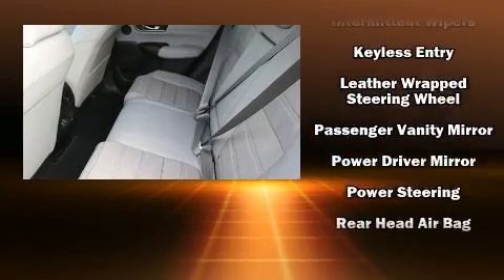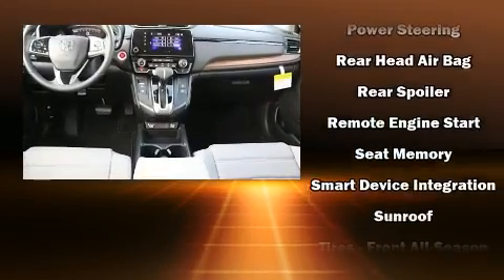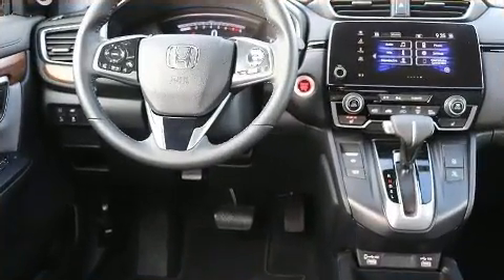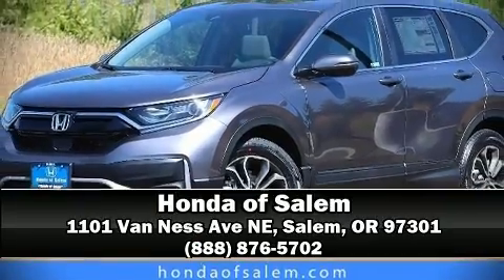Honda ensures the safety and security of its passengers with equipment such as head curtain airbags, a security system, and four-wheel disc brakes with ABS. Brake assist technology provides extra pressure when applying the brakes. Stop by our dealership or give us a call for more information.